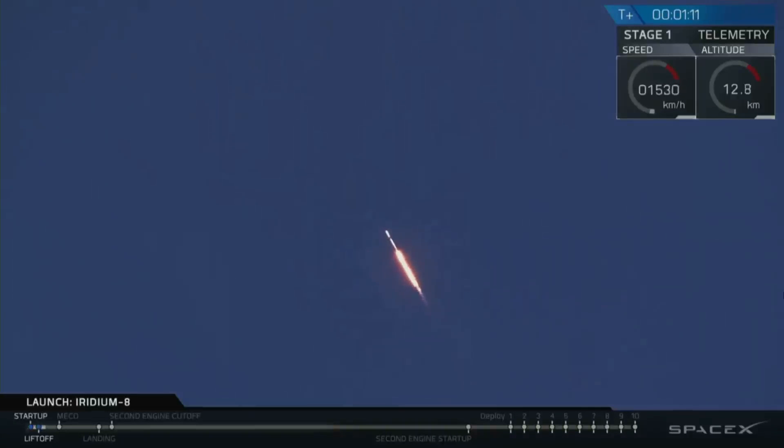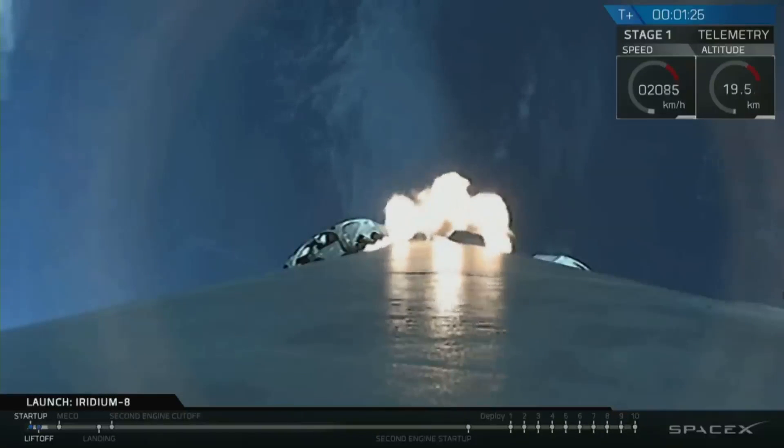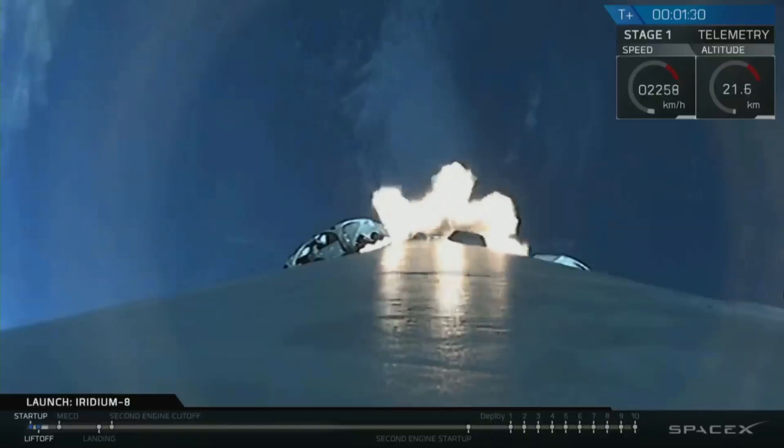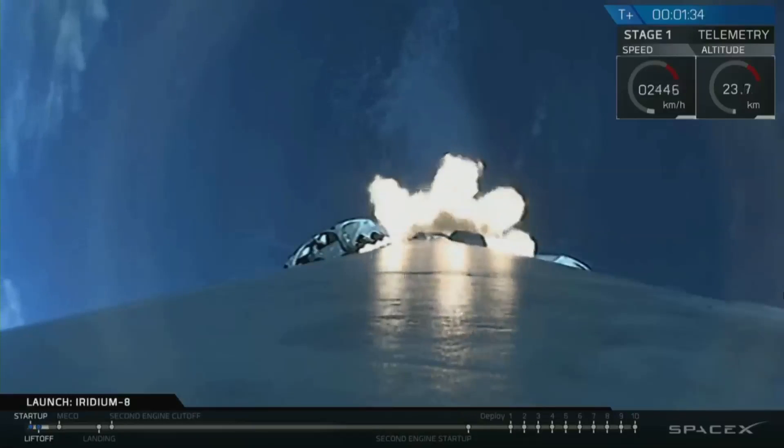We're through the period of maximum dynamic pressure. Merlin engines continuing to perform at 1.7 million pounds of thrust. Falcon 9 heading out into the upper atmosphere. Nice view from the first stage camera looking aft. We're headed south from Vandenberg Air Force Base, Space Launch Complex 4E.